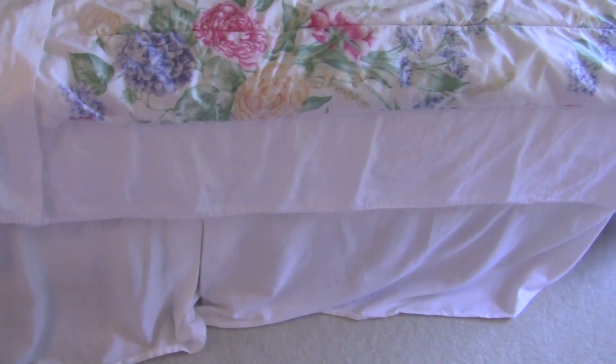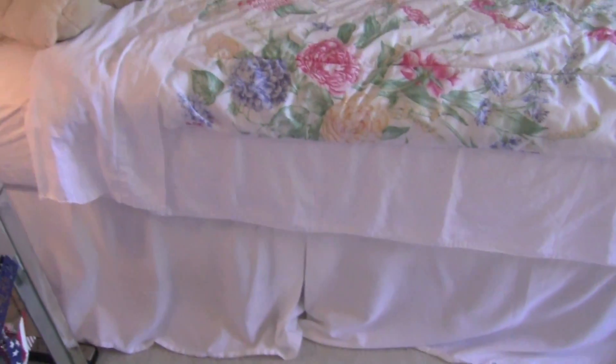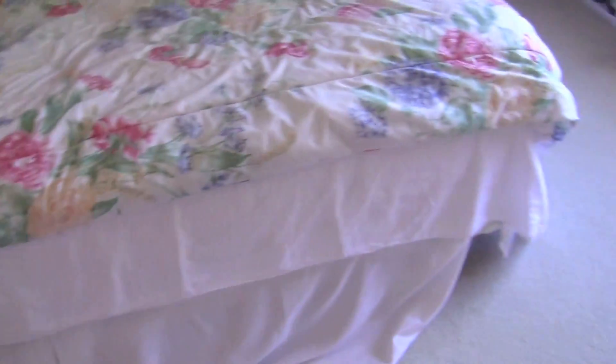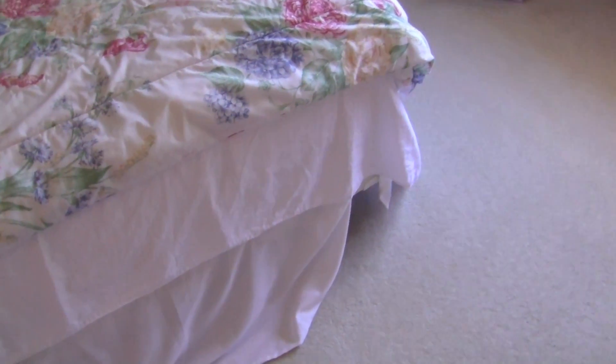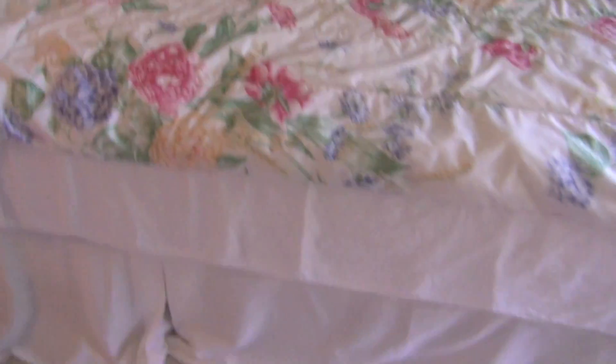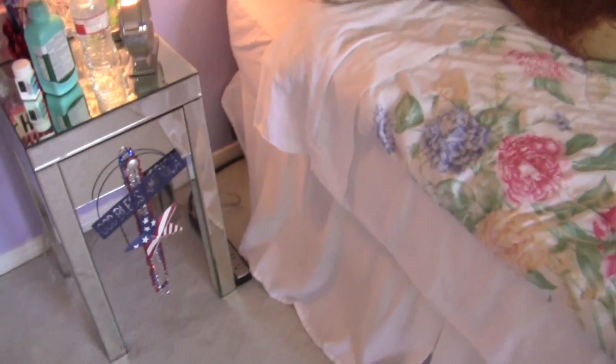I'm just going to show you where the decorations are in the house for summer. It's not going to be every room, every little thing, because of security reasons. I'm not going to show the whole entire house inside and out. Some people do that — hey, that's on their terms. But anyway, I have a full room tour for this year linked below in the description box, and a bathroom tour for this year. I'm just going to show you where all the decorations are for summer.